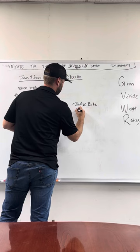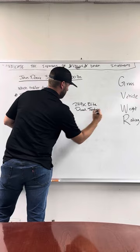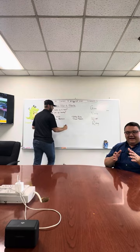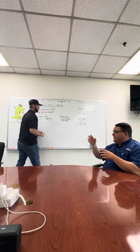One thing coming into play on these trailer ratings is weight transfer. With a gooseneck trailer, we are allowed to rate the trailer GVWR including the amount that's going to transfer from trailer to truck — that can be up to 25%. That is how you go from a trailer equipped with two 10,000 pound axles, as the dual tandem is here, to arrive at a 24,900 pound GVWR.